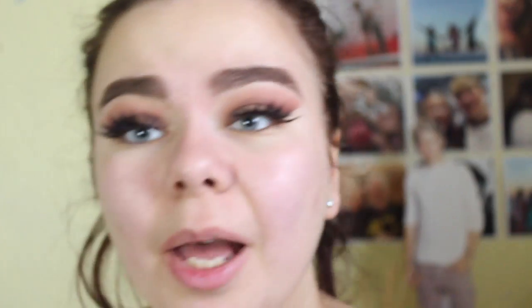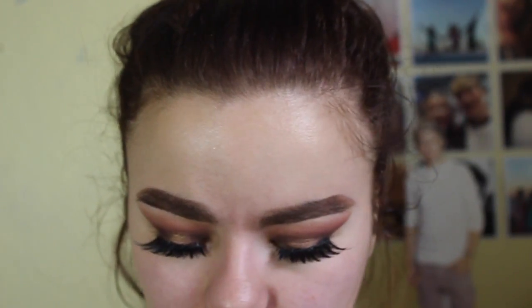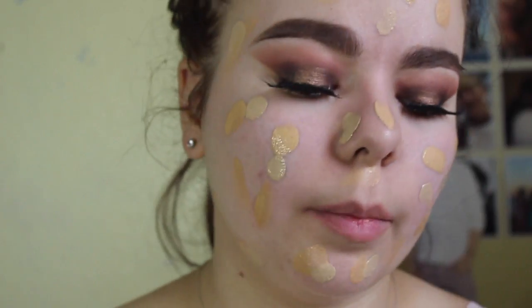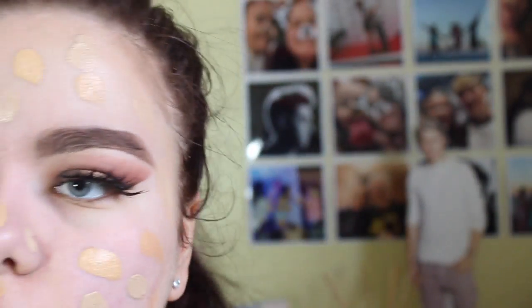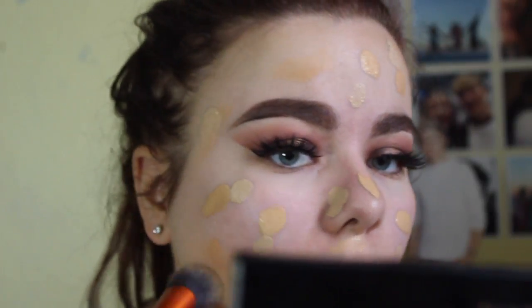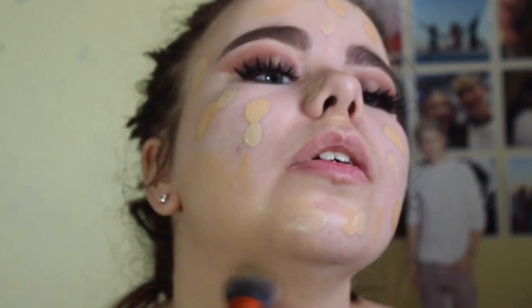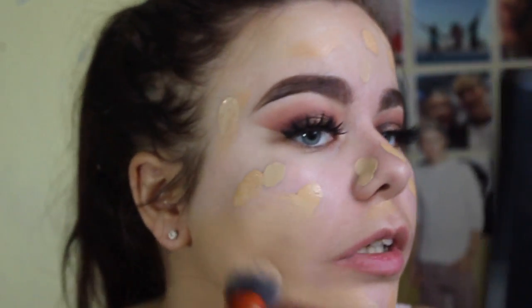The MAC foundation was like £24 — I've never spent so much on a foundation. I'm putting in the Rimmel Match Perfection too, so you can see the two completely different colors — the MAC one is quite orange compared to the Rimmel one. I just blend blend blend. I've been using my beauty blender so much I forgot I had this brush. I've got to bring it down my neck as well — it's tragic.